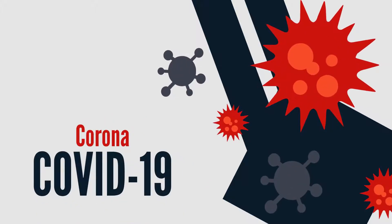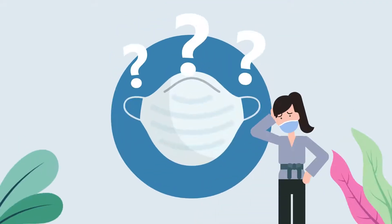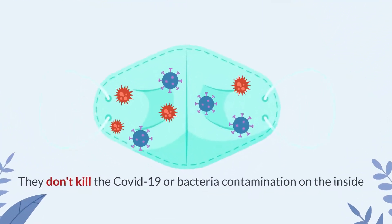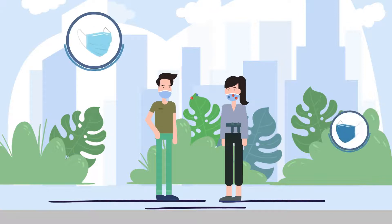COVID-19 evidence has shown that wearing a mask is the most efficient way of staying safe. However, there are so many issues with regular masks. They don't kill the COVID-19 or bacteria contamination on the inside. They are ineffective against cross-contamination of viruses.